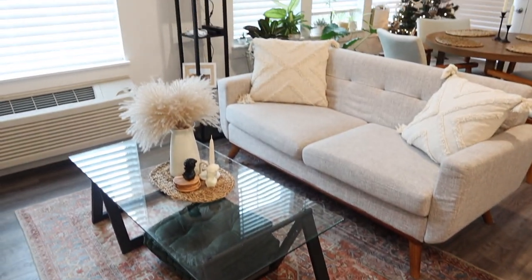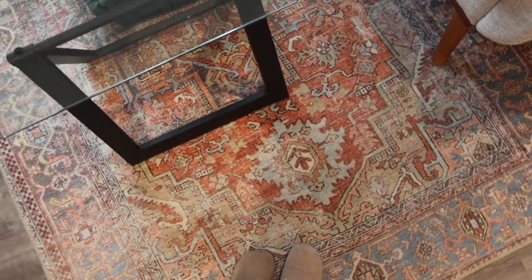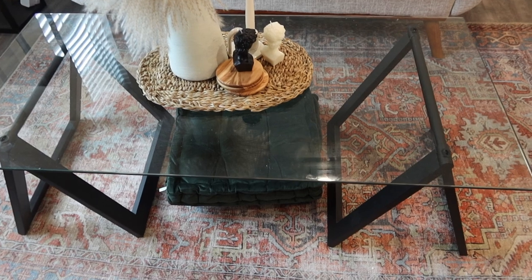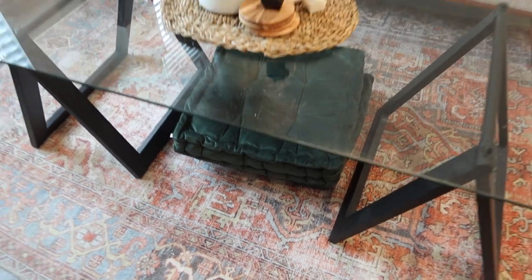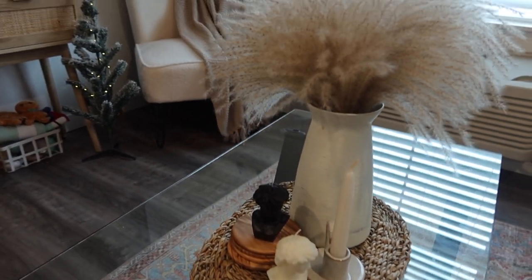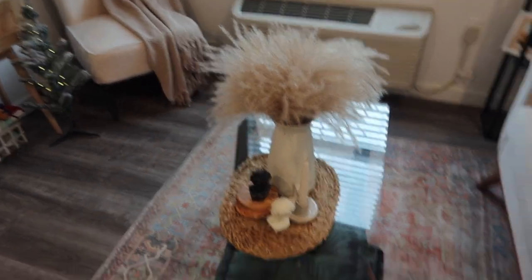As you walk in from the front door, the first thing you see is our living room area. I found this area rug on Amazon — they have a ton of different colors. We have this coffee table; I really loved the sleek look of it and the glass top. Underneath I have some little floor cushions, and on top of the coffee table I just have this little centerpiece with some candles, coasters, pampas grass, all that fun stuff.